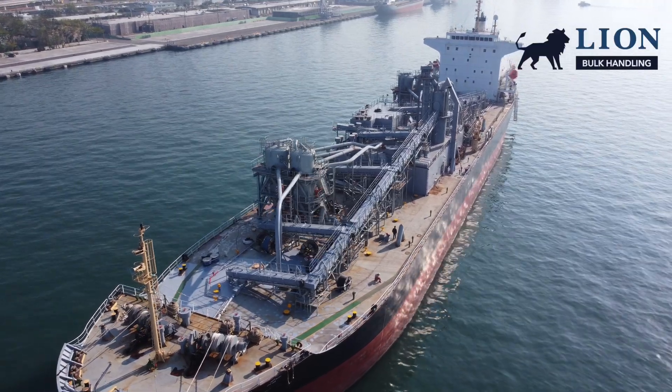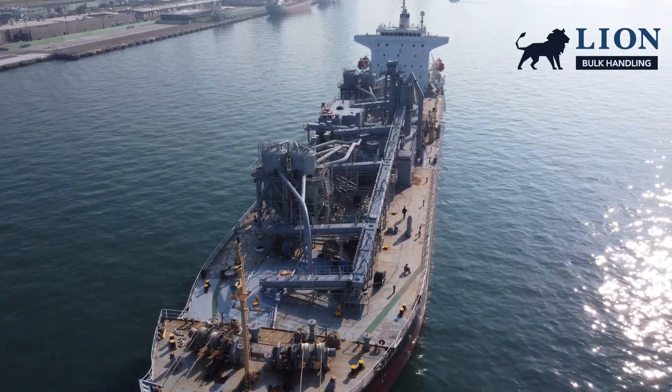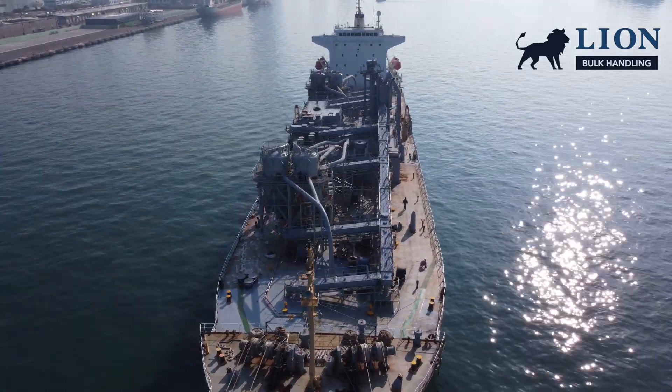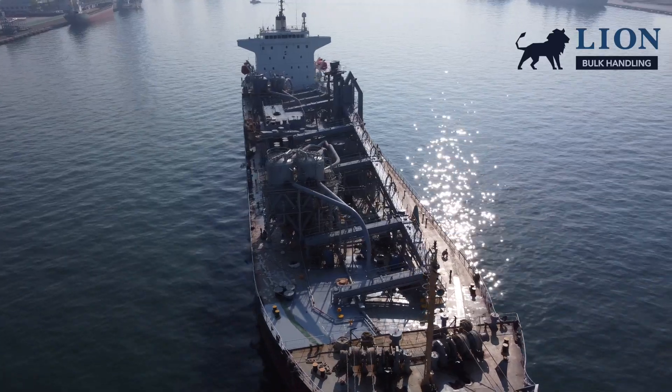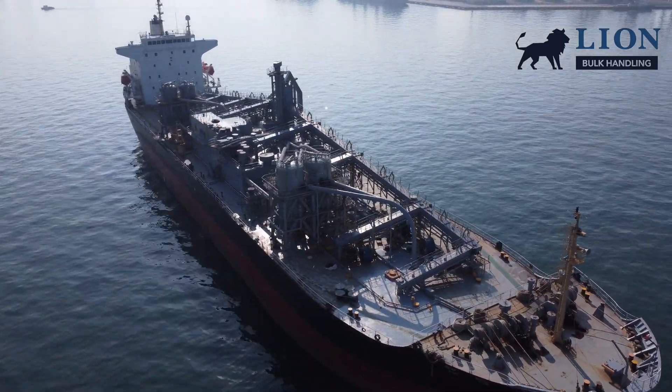This is the Juho, a 22,000 dead weight ton self-discharging cement carrier built in 1999. This ship is part of the fleet of Tahoe Maritime in Taiwan; the company is primarily engaged in bulk cement carriage.